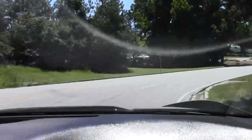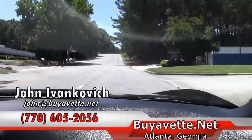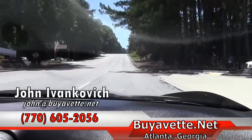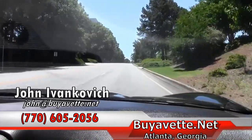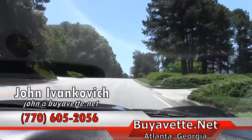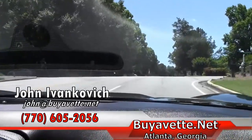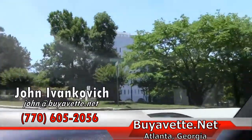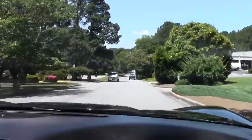Folks, as usual, we'll let you listen at the end. My phone number is 770-605-2056. If you'd like to know more about this or any of our Corvettes we have in stock, give me a holler. Or you can email me at john@biovet.net. We'll look forward to seeing you out on the road. We'll see you next time.